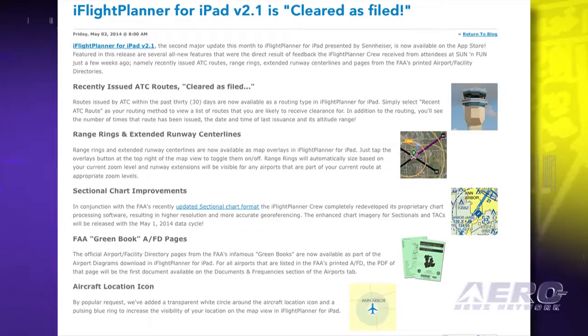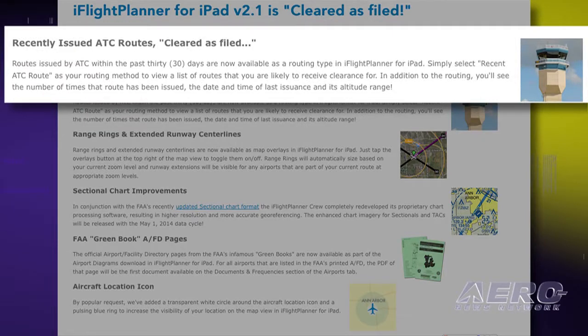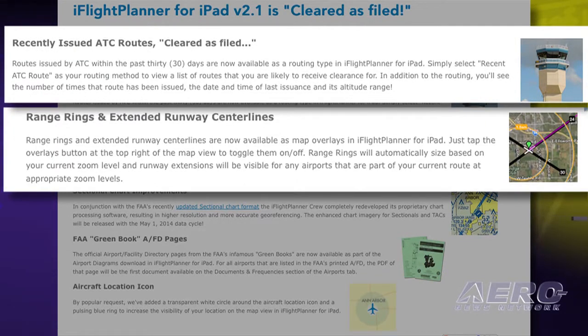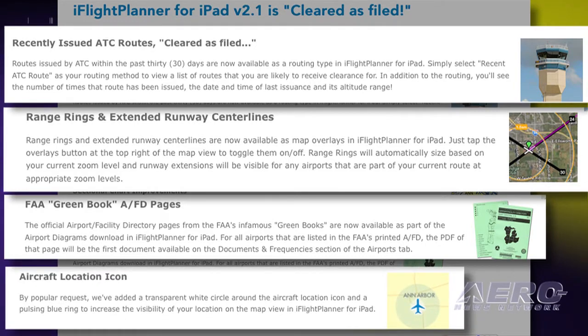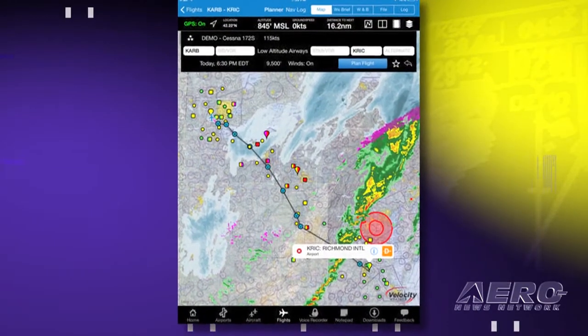Good news for iPad users: you can now improve your heads-down display with the updated iFlight Planner for iPad version 2.1. Features were added as a direct result of pilot feedback received at Lakeland last month, namely recently issued ATC routes for faster flight planning, range rings, extended runway centerlines, pages from the FAA's printed Airport Facility Directories, and all-new aircraft location icons.